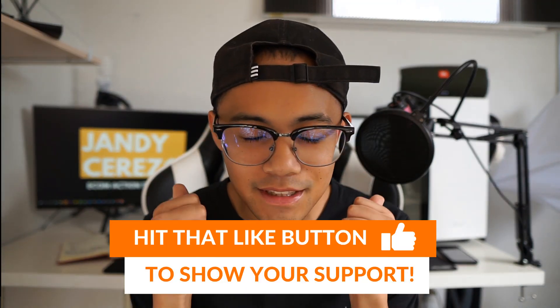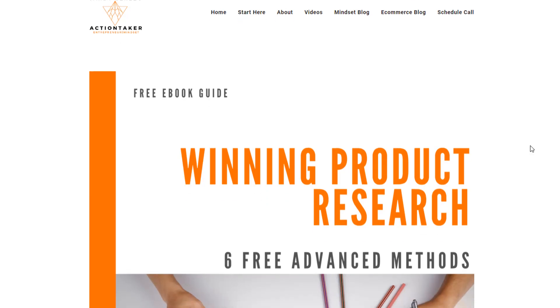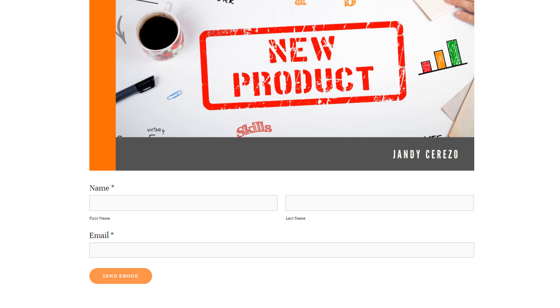I hope you guys enjoyed all of those points into scaling your own highly profitable branded niche store. If you learned something new, hit that thumbs up and subscribe if you haven't already. If you want to know how I find winning products quickly, I'll provide a link in the comments — it's a free ebook sharing my top five product research methods. It's free, just click the link, provide your email, and I'll send it over. See you guys soon.